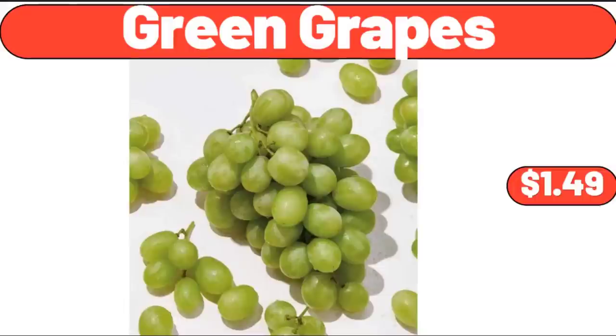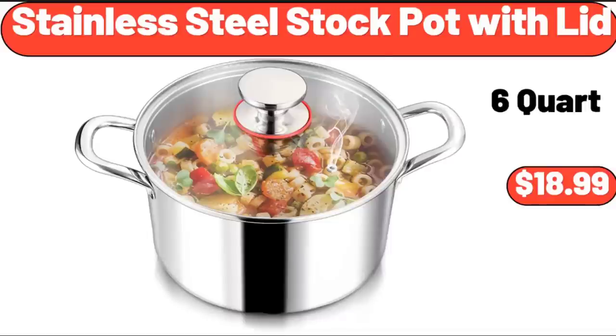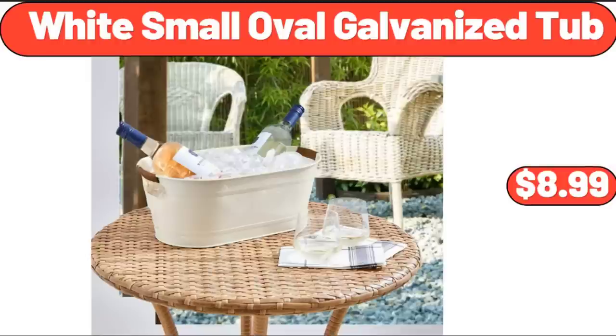Green Grapes, $1.49. Organic Whole Milk Vanilla Yogurt, 32 Ounces, $4.99. Stainless Steel Stock Pot with Lid, $18.99. African Violet Variety 4 Pack, $32.99. White Small Oval Galvanized Tub, $8.99.